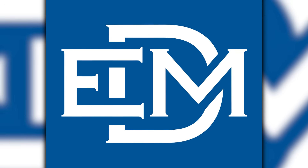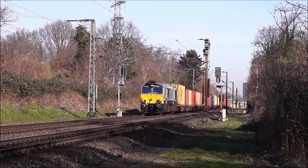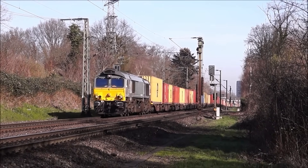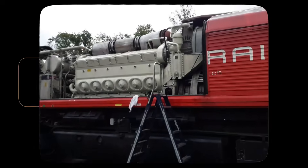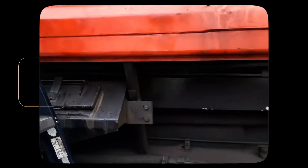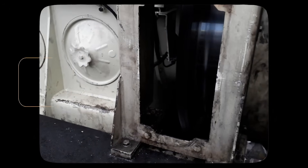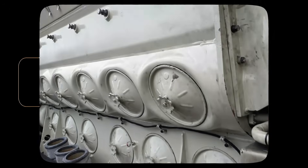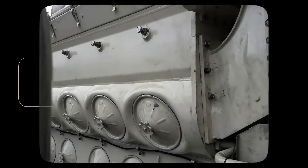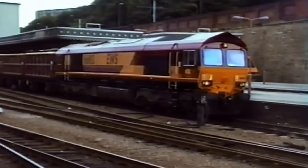EMD had cracked the code. European operators valued reliability above raw power, and they preferred proven technology over cutting-edge features. The Class 66's two-stroke 710 engine, fundamentally unchanged since the 1980s, delivered exactly what customers wanted: predictable performance and minimal downtime. The locomotives achieved industry-leading reliability that justified premium pricing.